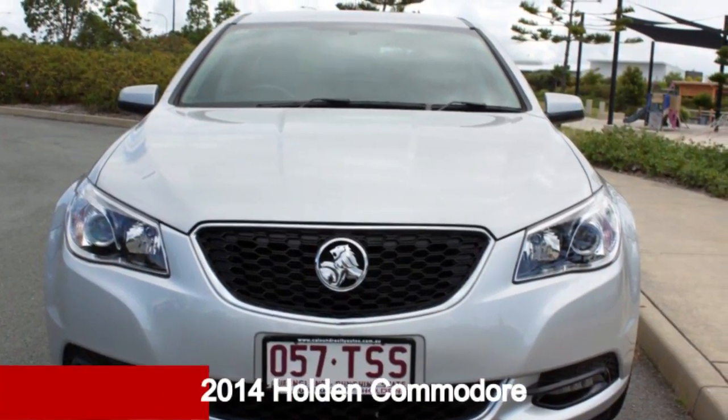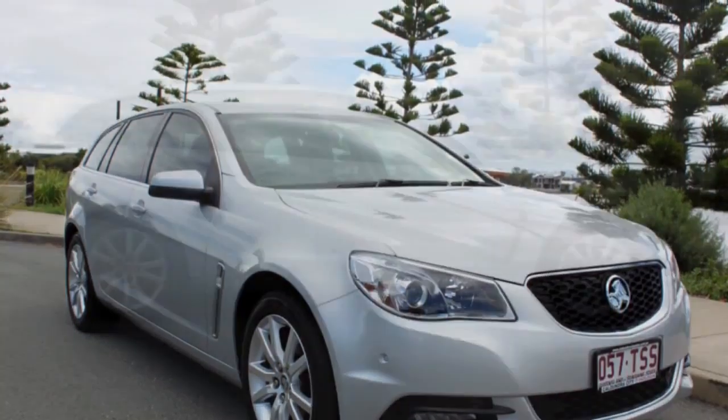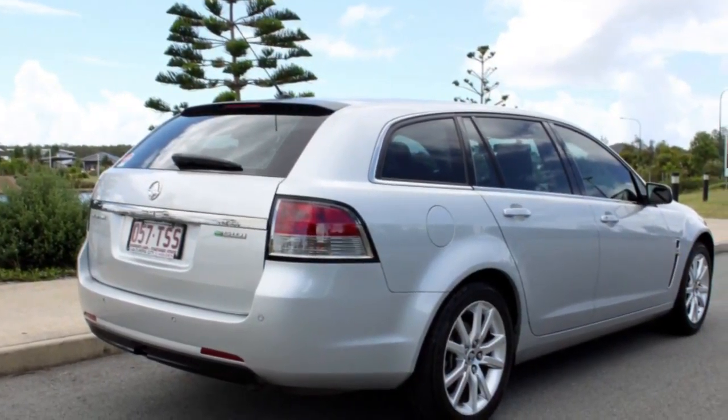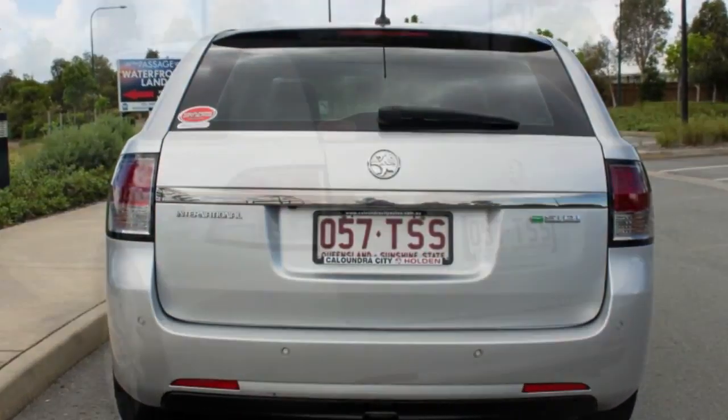Take a look at this 2014 Holden Commodore. This Commodore has a reliable 3.0-litre engine and a smooth shifting automatic transmission. The attractive silver exterior is complemented by its stylish interior.